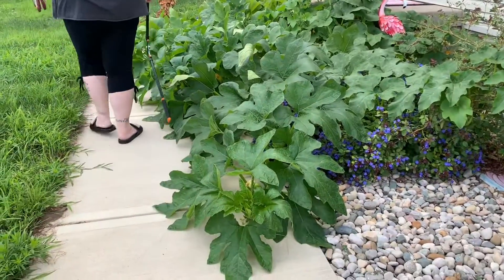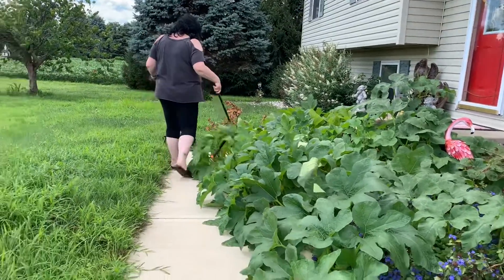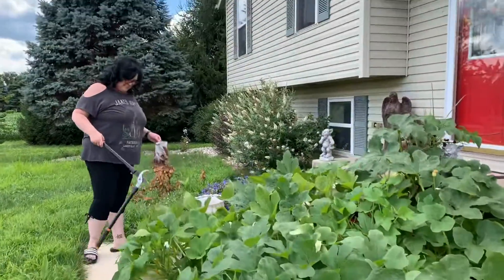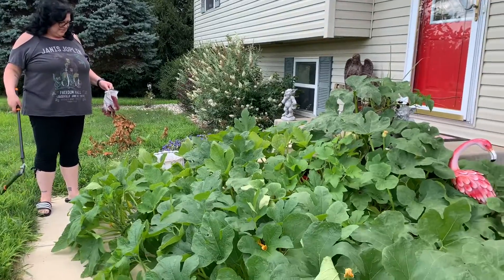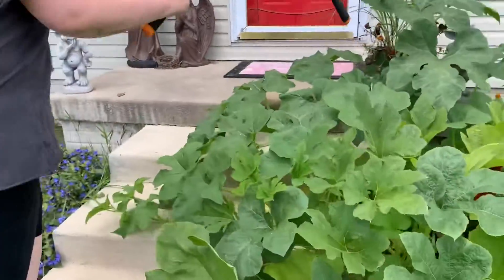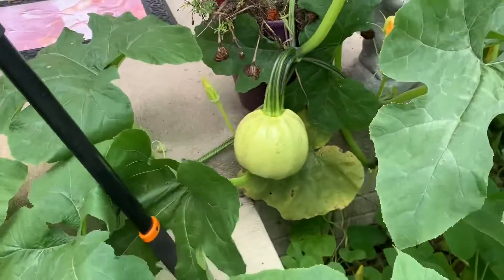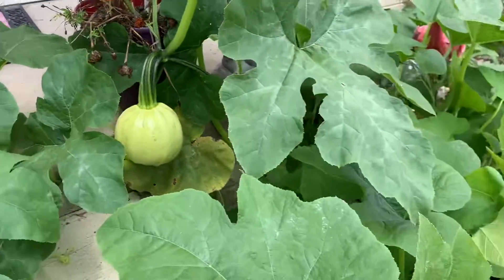We've come out here to trim this pumpkin field. I checked it on my app and it came up as a field pumpkin, which is what it is. Look at that one over there that's growing — that's a good size one, isn't it? That looks more like a pumpkin than some of the other ones.